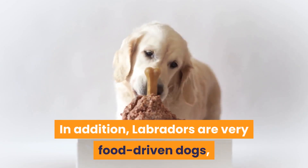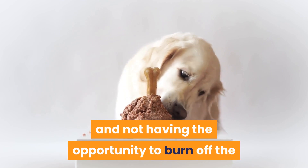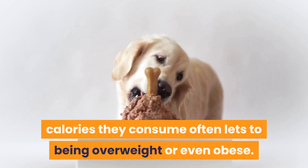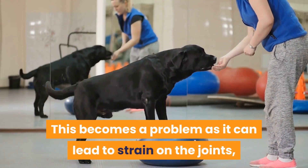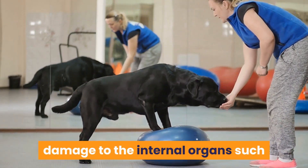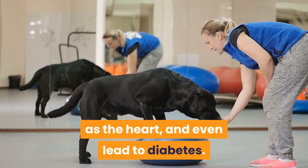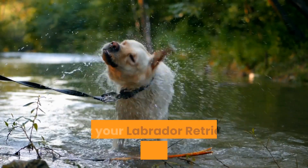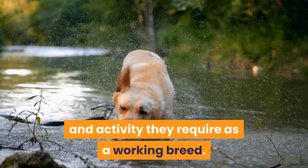In addition, Labradors are very food-driven dogs, and not having the opportunity to burn off the calories they consume often leads to being overweight or even obese. This becomes a problem as it can lead to strain on the joints, damage to internal organs such as the heart, and even lead to diabetes. This is why it is critical to ensure that your Labrador retriever receives the exercise and activity they require as a working breed.